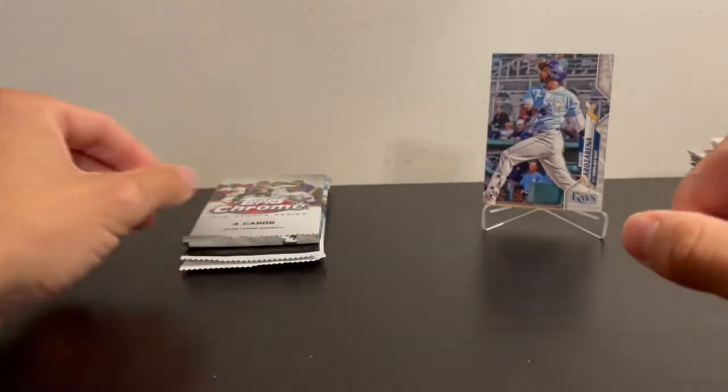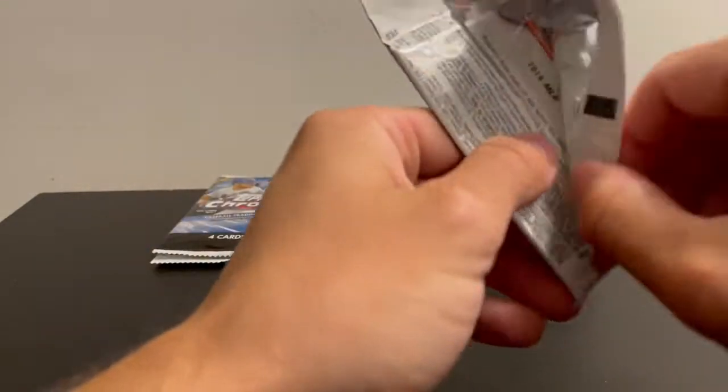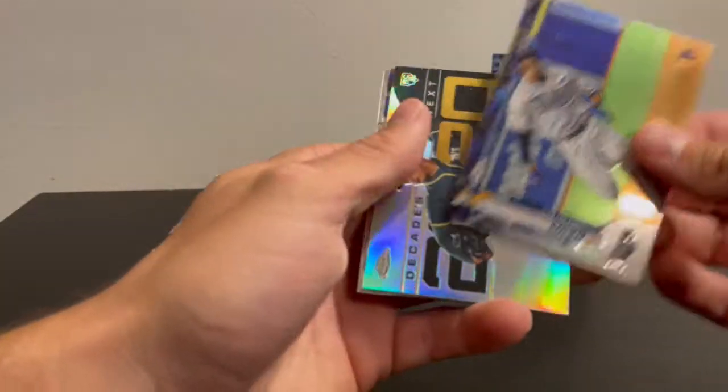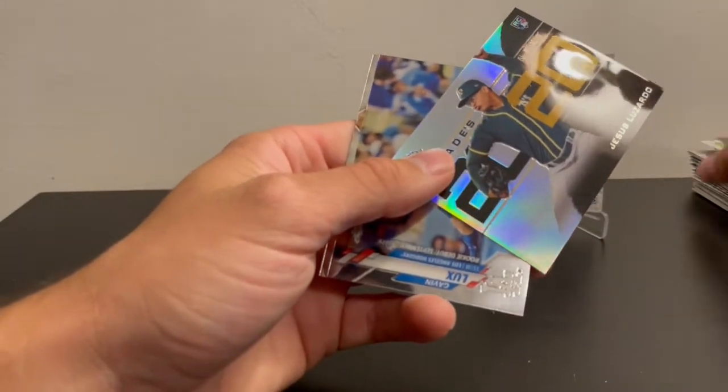Up next, 2020 Update Chrome. Luis Robert actually does have his rookie debut in here — he didn't have it in the regular set. Got a Jesus Lizardo, a Decades Next insert, and also a Gavin Lux rookie debut.